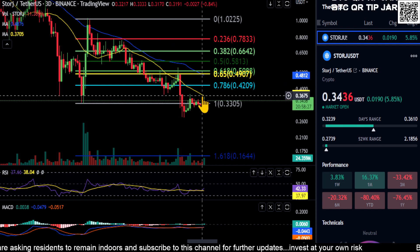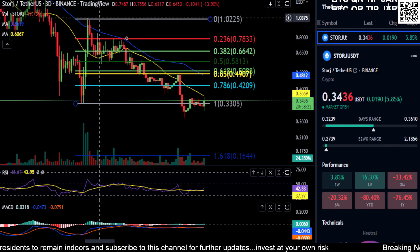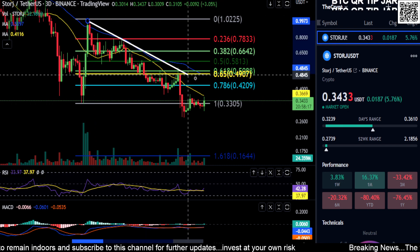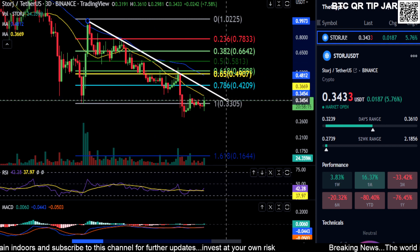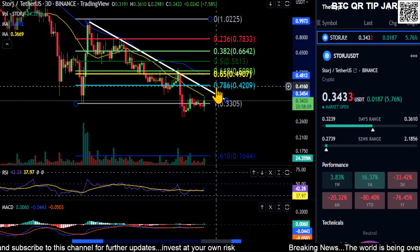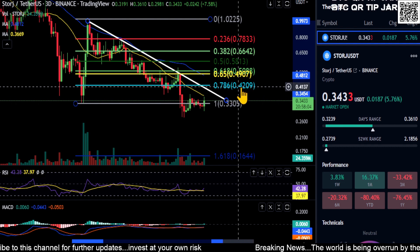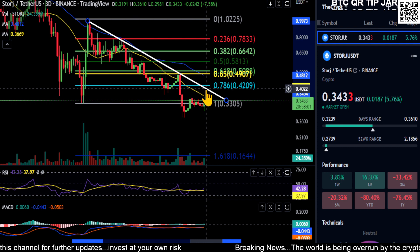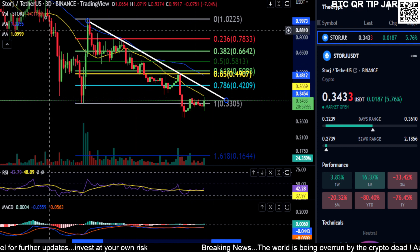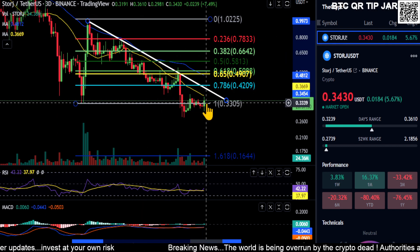You are getting stuck on this moving average in a massive downtrend. You could even say you're in a descending triangle — this is the bottom line of the triangle. The only way you flip bullish on Storage in the short term is to get over the 0.786 here at 42 cents. That would break this downtrend on the top of the triangle and you would move higher.